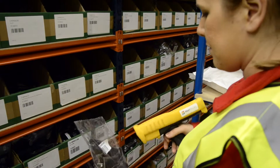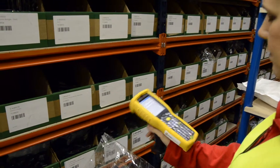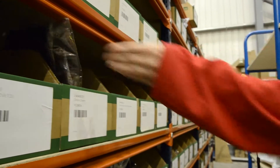A series of simple and easy-to-follow instructions are issued to warehouse staff via the handheld device. This requires little to no training to use and reduces the chances that operators will make a mistake.